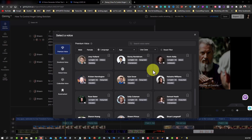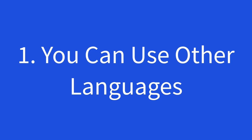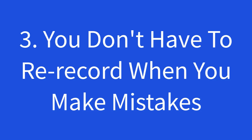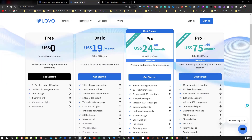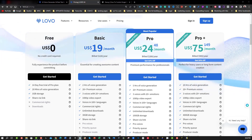So why use AI voiceovers instead of real human voices? Number one: if the language you're using isn't your main language, you can use LOVO's AI voiceovers to give you a native-sounding voice suited to that country's audience. Number two: it's faster than using your own voice or hiring a voiceover artist. Number three: you don't have to re-record every time you make a mistake. Number four: it's cheaper than hiring a professional voiceover artist. Right now LOVO has a special 50% discount — grab a yearly pro account for only $24 a month. Link is in the description below.